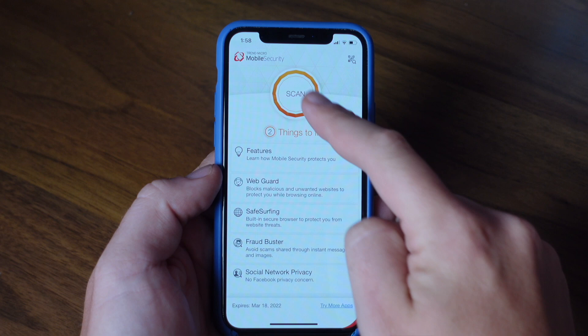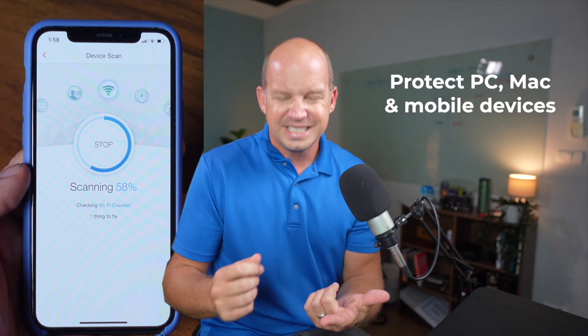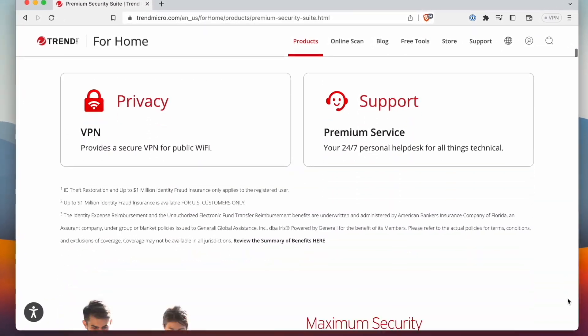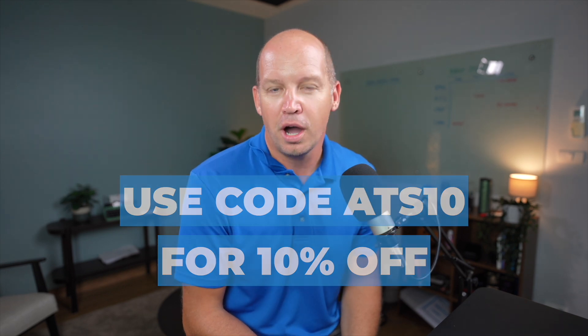And if you really want to level up to maximum security for you and your family, you should check out this week's sponsor, Trend Micro. Their premium security suite includes protection not just for your PC, Mac, and mobile devices. It also includes things like Wi-Fi protection, dark web monitoring, and even a password manager if you're not already using one. I've used this to scan all of my devices and to protect myself against malicious websites, apps, and even all kinds of ransomware. The best part is that it is really easy to set up and use — it just works seamlessly in the background of any device. Learn more about their premium security suite in the link in the description and use code ATS10 to get 10% off your purchase.